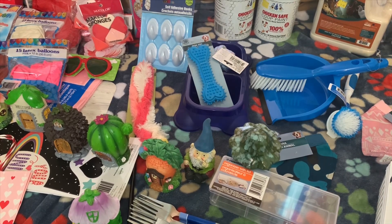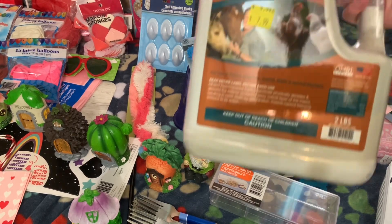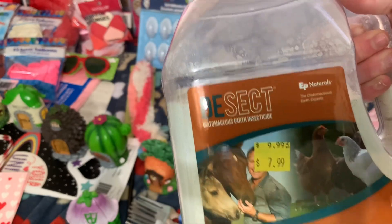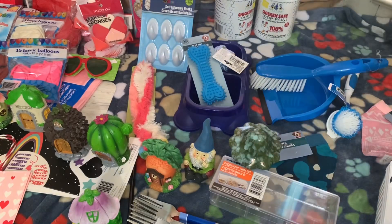Now let's get into the haul. So we did actually go to Tractor Supply first and we picked up this diatomaceous earth for the chickens. It was only $7.99 because it was on clearance. We use this to help clean their area.